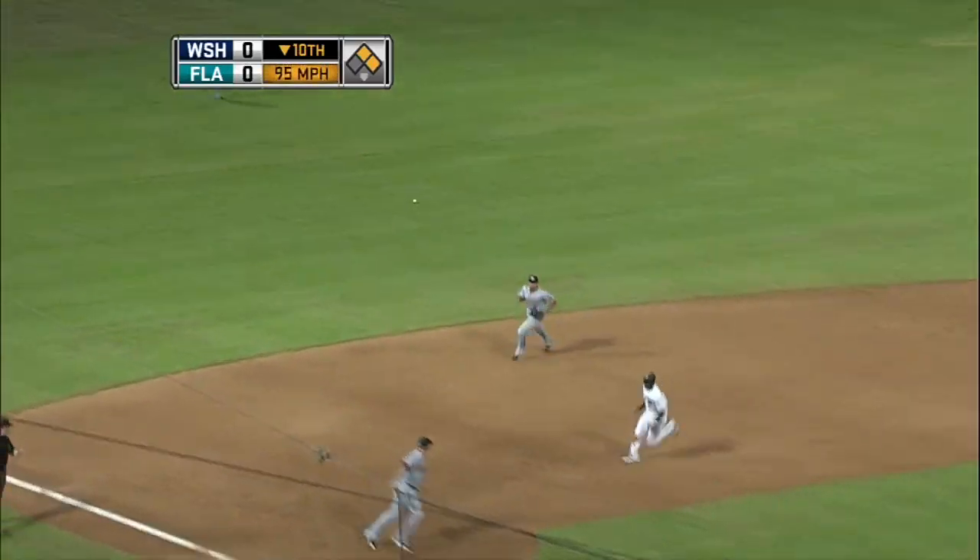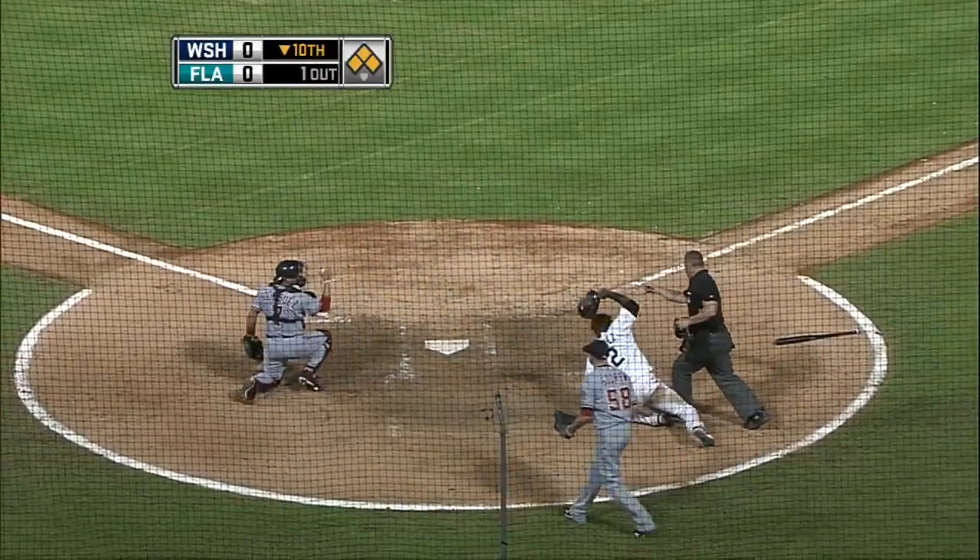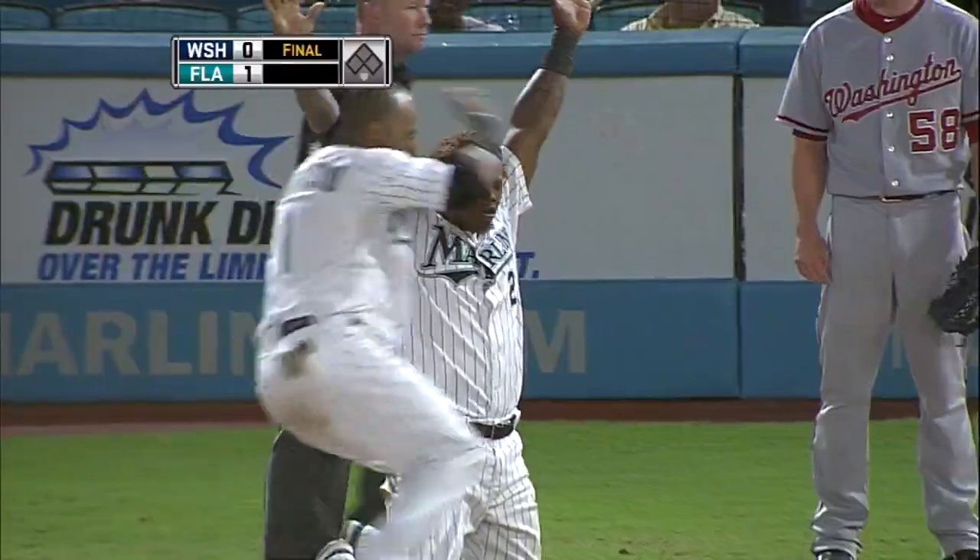Tracy, ground ball base at left field. Here comes Hanley, coming to the plate. Bernardina. It's a good throw. Punch with a tag. He's safe. Ball game. Marlins win it.